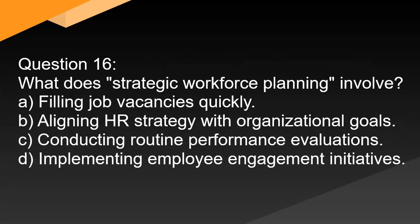Question 16. What does strategic workforce planning involve? A. Filling job vacancies quickly. B. Aligning HR strategy with organizational goals. C. Conducting routine performance evaluations. D. Implementing employee engagement initiatives.